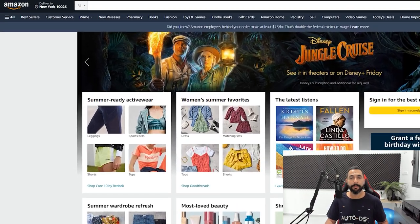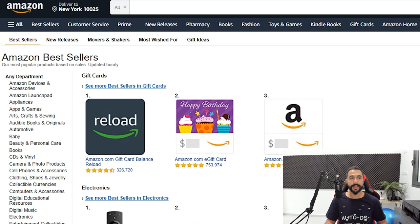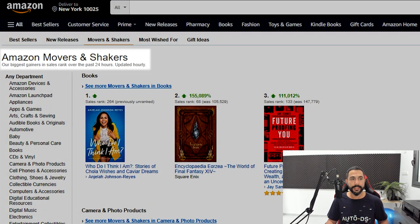Let's head over to Amazon. On the top, we're going to click on Bestsellers because Movers and Shakers is hiding inside there. We click on Bestsellers and now you have the Movers and Shakers column right here. I'm going to click on that, and as you see it says: 'Our biggest gainers in sales rank over the past 24 hours, updated hourly.' So if you want trending products, you're going to find them here.